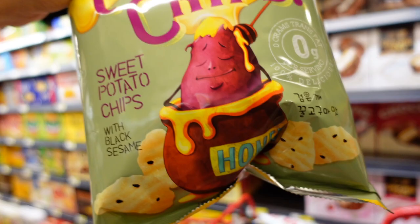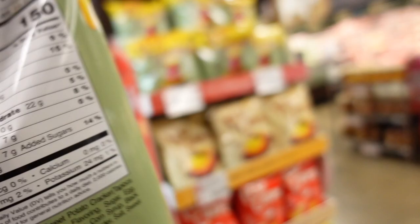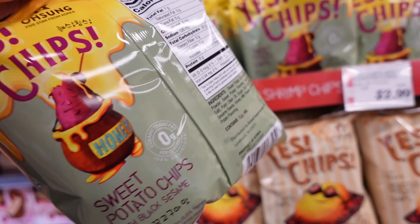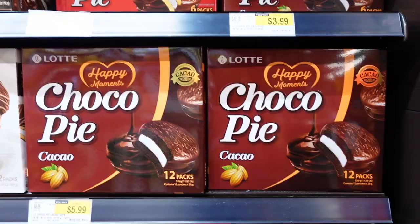Yes Chips sweet potato chips — interesting! Where did you get them? Oh, those are three dollars — Yes Chips! It's not the best; it has palm oil and corn syrup, but hey, I got one for myself so he can get one for himself. It's three dollars.